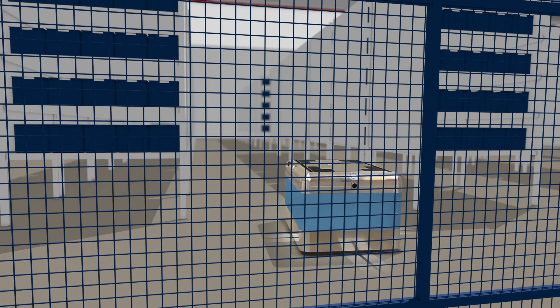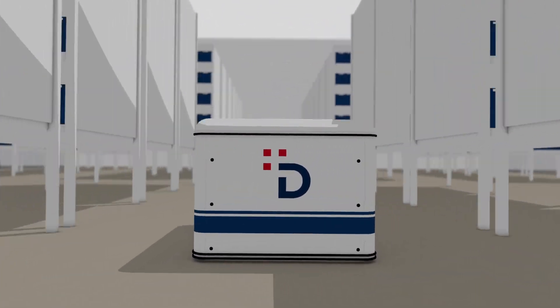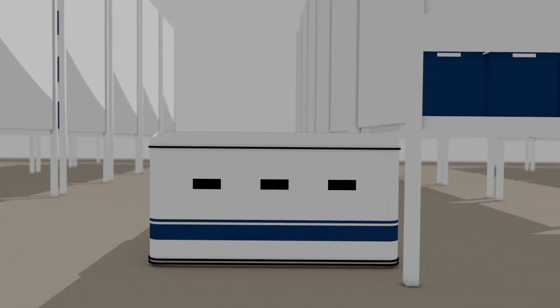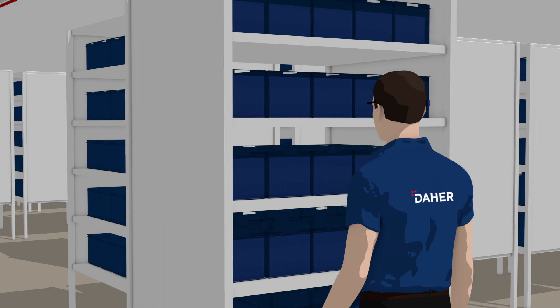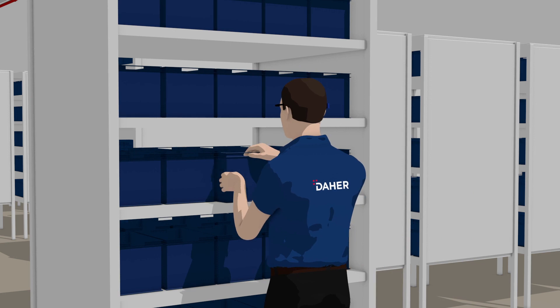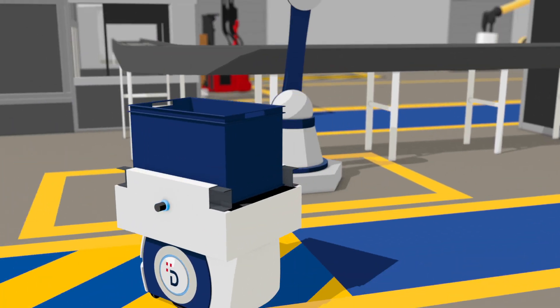The picking system, made up of mobile units, assists the order preparation teams. This limits how much team members have to move around and facilitates multiple order processing. Once they've been checked using connected glasses, products are sent to the packing unit on self-guided vehicles.